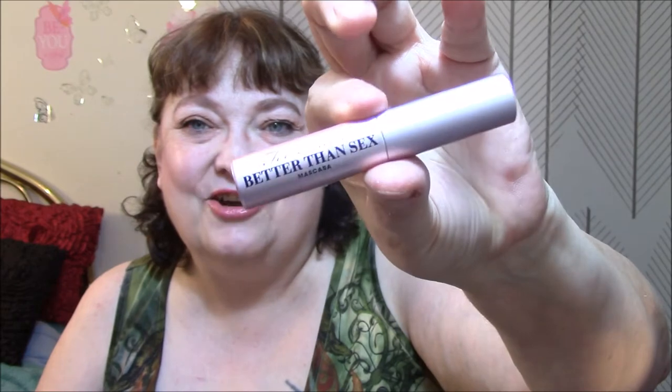I am wearing Too Faced Better Than Sex Mascara this week — the not waterproof version. Laura Geller Baked Blush in Pink Blossom. That is broken, and I forget that every time I open this. I just put a big old gouge on it. God dang it.